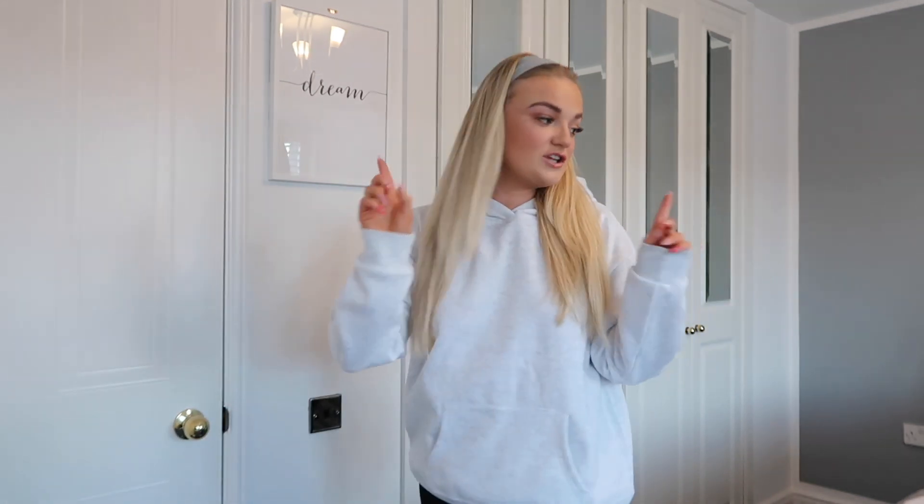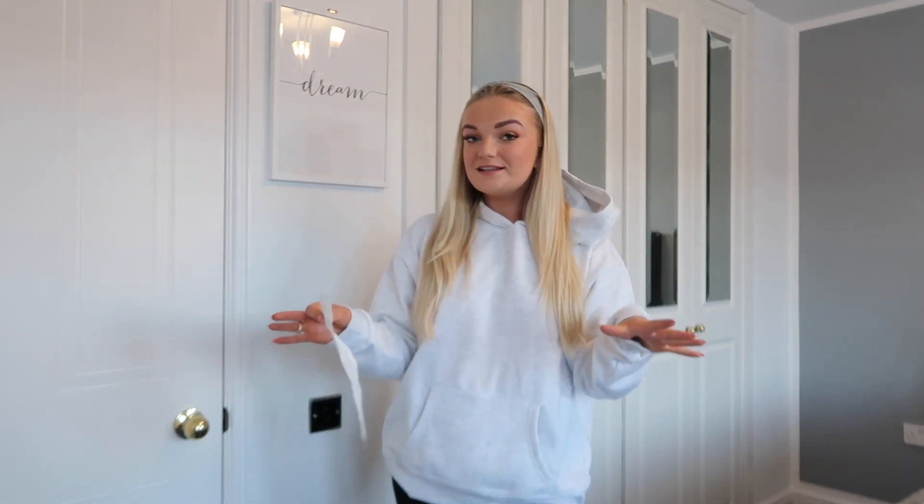First things first, from Primark I picked up this little hoodie. This hoodie was eight pounds. In my previous come-shop-with-me you might have seen me talking about the black one — I picked up the black one last time and I picked up the gray one recently because it's just the comfiest tracksuit in the entire world. I had the black set and I was like, I'm going to need that in the gray. This little hoodie was eight pounds and I got it in a size large — anything oversized and baggy, we love it.